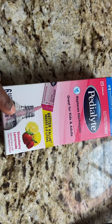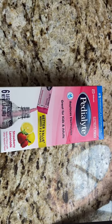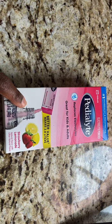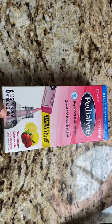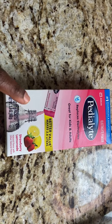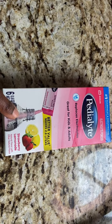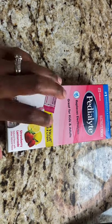Pedialyte — if the baby is having diarrhea, always consult with your doctor, because it's very easy for the baby to get dehydrated and that's what causes problems. They will advise when to use Pedialyte. Don't just use it, don't assume and start using it. Only use it if the doctor advises.